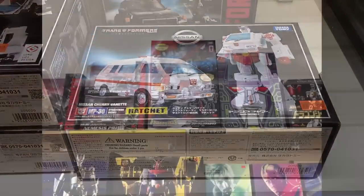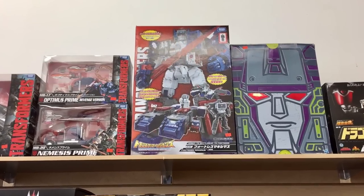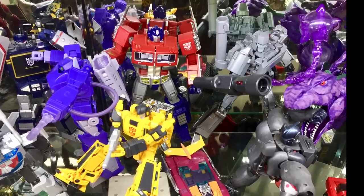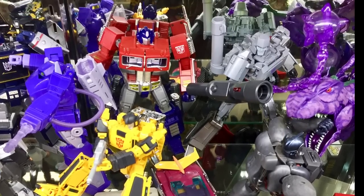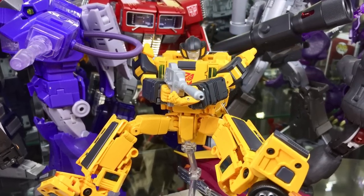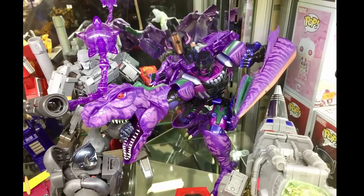On the top shelf there's a couple of large figures — there's of course Fortress Maximus, and if I'm not mistaken the San Diego Comic Con version of Devastator. There is Optimus Prime and Megatron looking awesome. Sunstreaker in a very cool action pose.